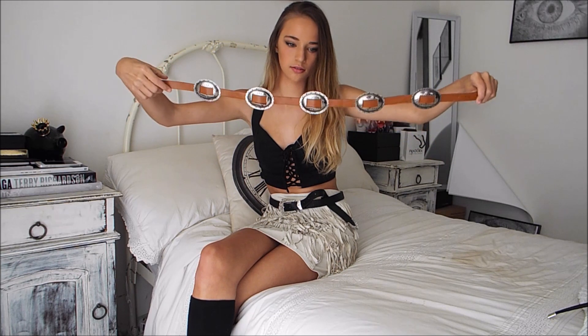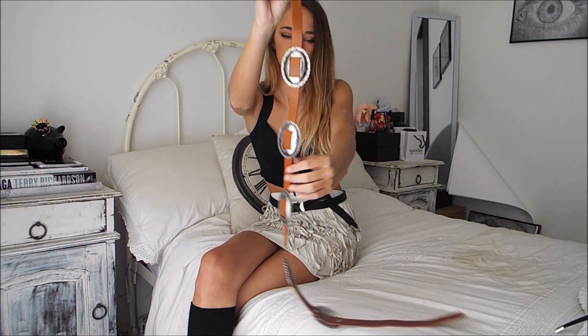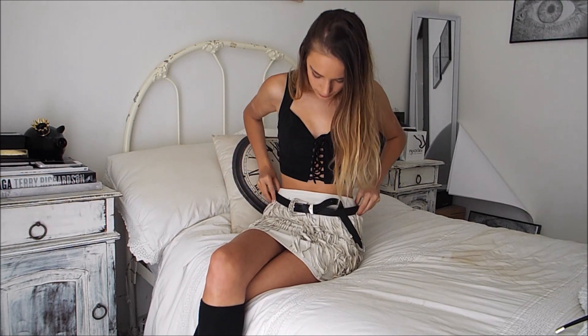I'm going to start with accessories and beauty items that I got. First up is this gorgeous belt — kind of reminds me of Western Cowgirl. It's brown and I just think it's so cute. I also got the same belt in brown.